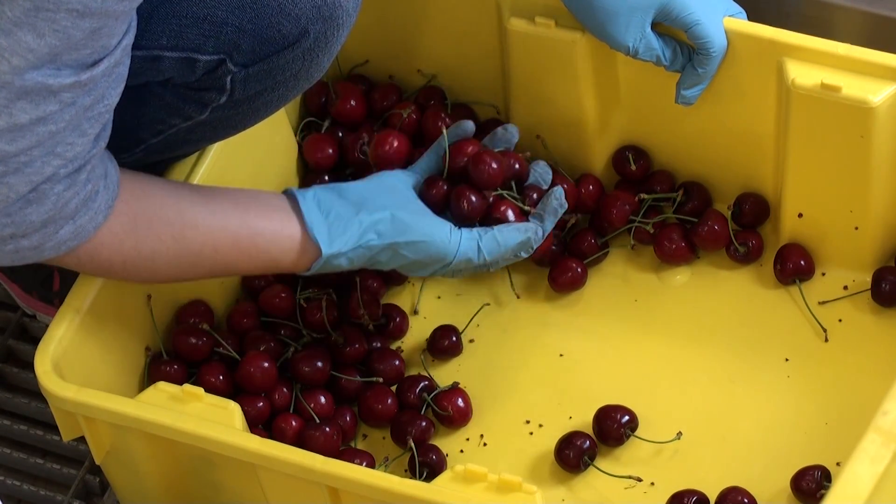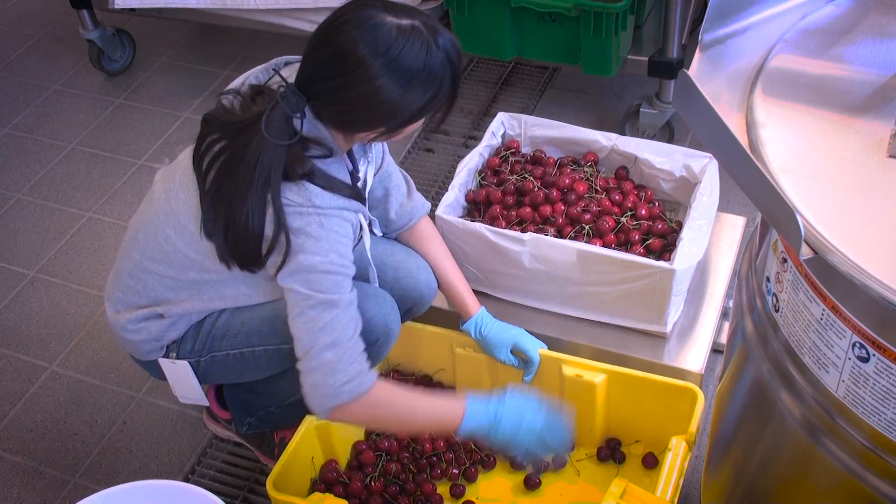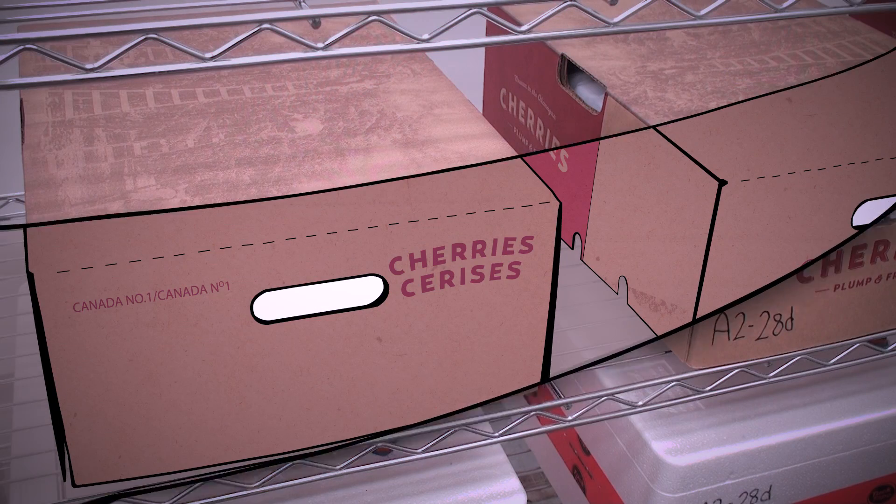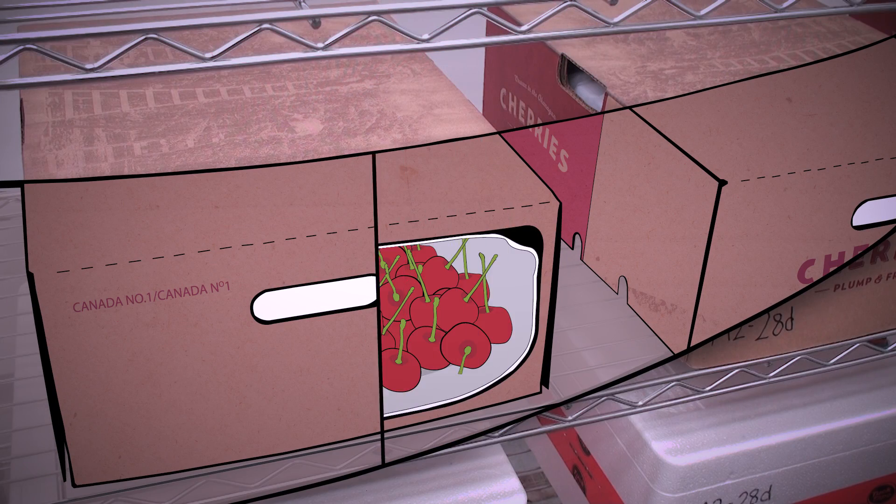Then they're packed into cardboard boxes with modified atmosphere packaging liners, or MAP liners. Think of the liner as a really big plastic bag, but it's made up of a polymer that's got special gas diffusion properties that allows carbon dioxide to preferentially diffuse or pass through and allows oxygen to come into the liner, so those cherries don't experience too high a carbon dioxide environment.